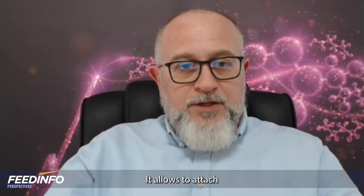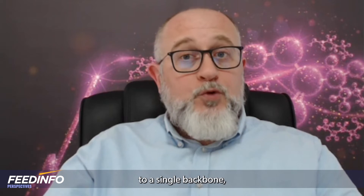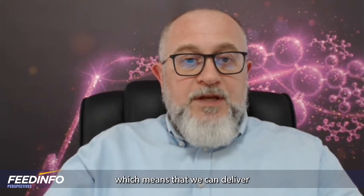It allows attaching more than one or two molecules of butyric or valeric acids to a single backbone, which means that we can deliver more concentrated products.